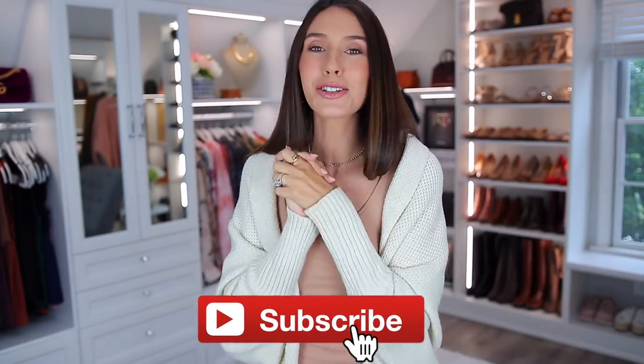So those are the 25 best sweaters and tops that I have found from Amazon. As I mentioned, everything will be linked down below per the number, and I'll also list my size just in case you want to use that for reference. If you enjoyed this video, please give it a thumbs up — that really helps. And consider subscribing. Thank you again, and I'll see you soon. Bye.